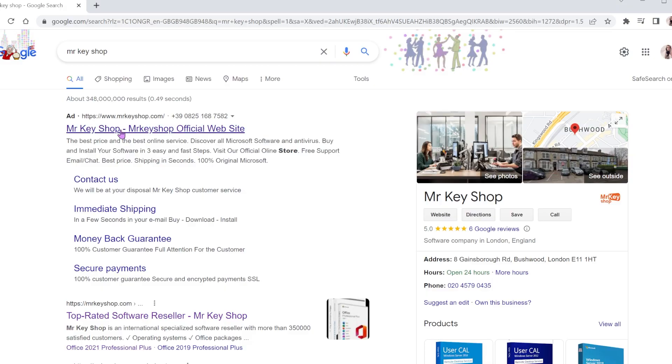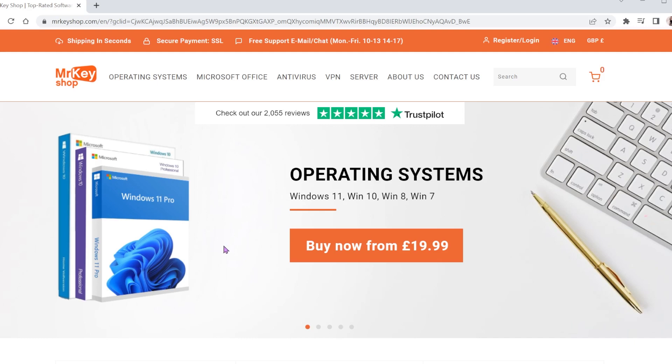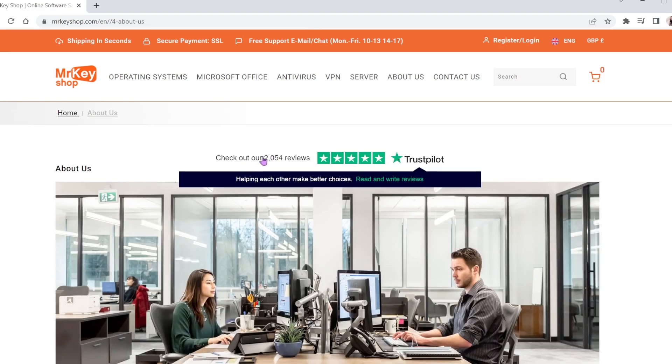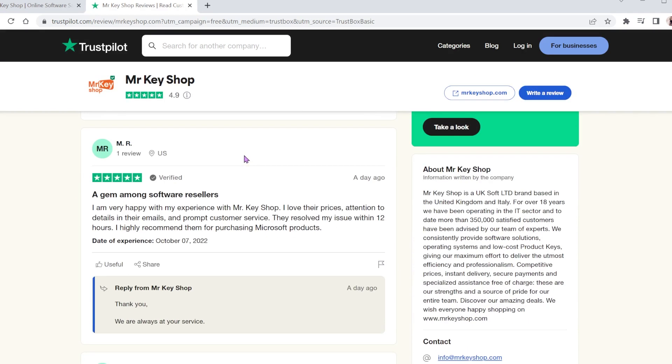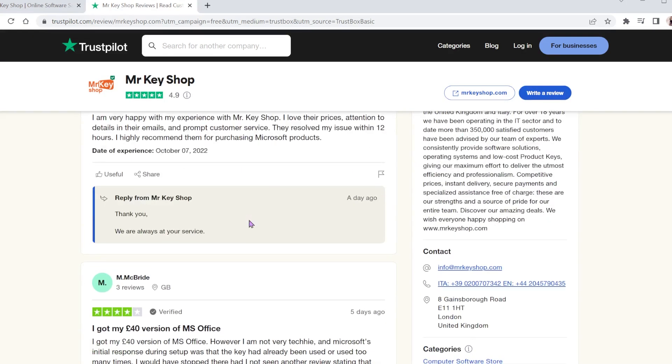I know you might say it's too expensive, but this is where I'm going to disagree with you. There's this third-party web store called Mr. Key Shop that's been in the market for over 18 years, with more than 2,000 positive reviews and a 93% excellent rating on Trustpilot.